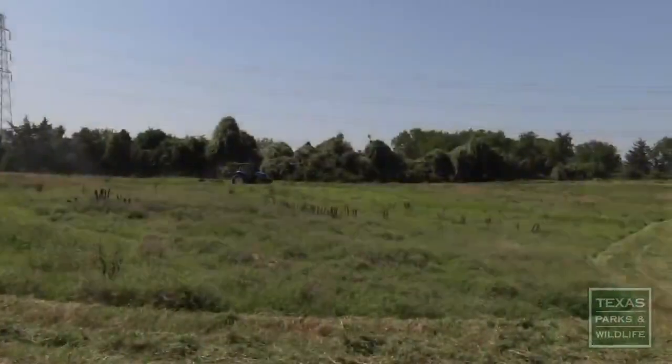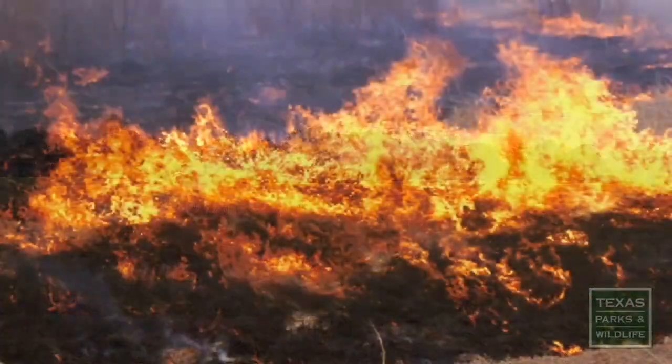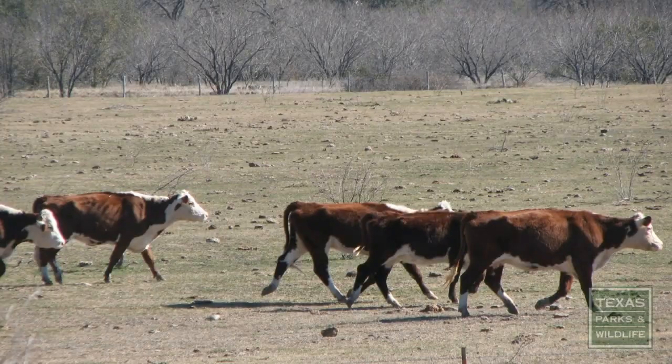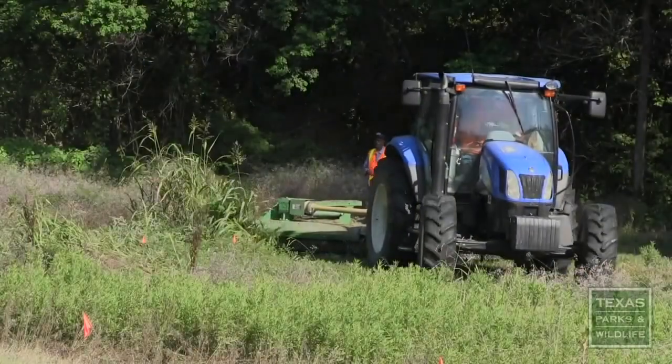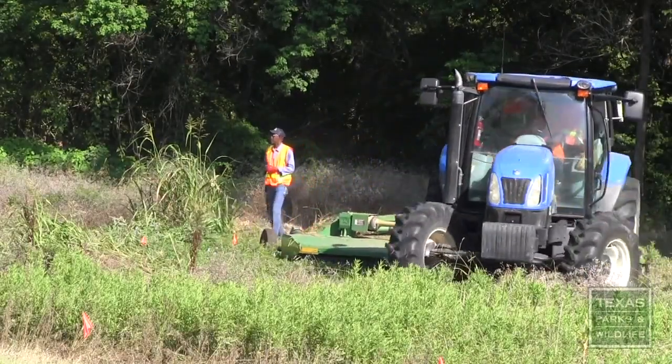Management of Johnson grass in the city is a tricky proposition. It actually loves fire, so you really can't burn it. It thrives if heavily grazed due to the soil disturbance from hoof action, so grazing really isn't an option for knocking it back either. It doesn't tolerate repeated low mowing, but neither do our native tall grasses.